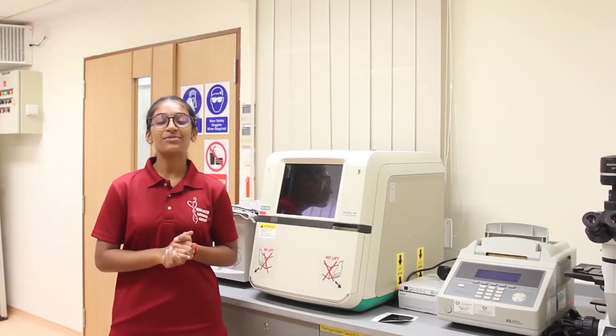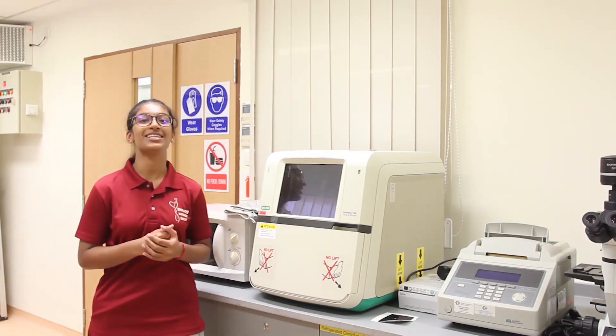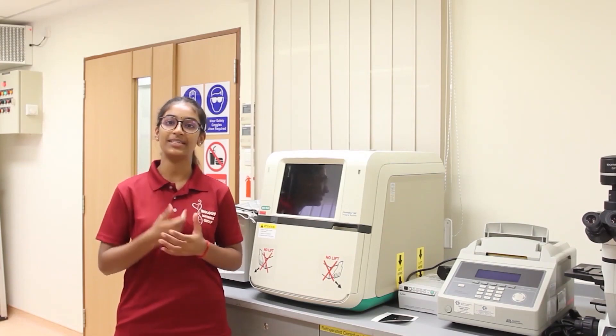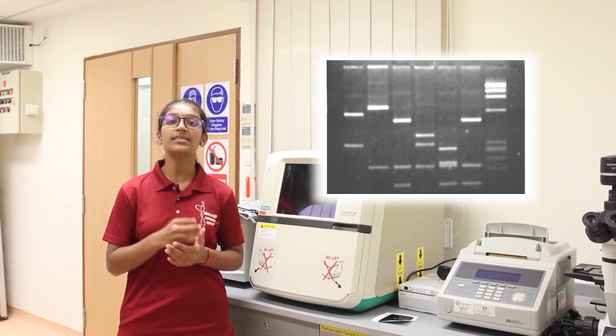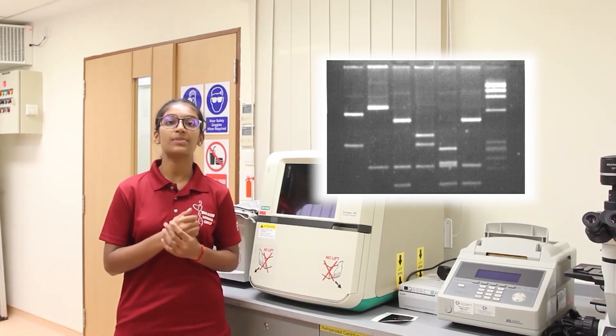Welcome to the instrument room where some of our most advanced machinery can be found. This is the gel documentation system. With this, our students can perform further analysis of DNA samples, helping us understand the content of DNA and protein samples. Here is an example of a DNA analysis result from the gel documentation system. The different bands represent DNA of different sizes, and the thickness of the bands indicates the relative abundance of the DNA fragments of that specific length.